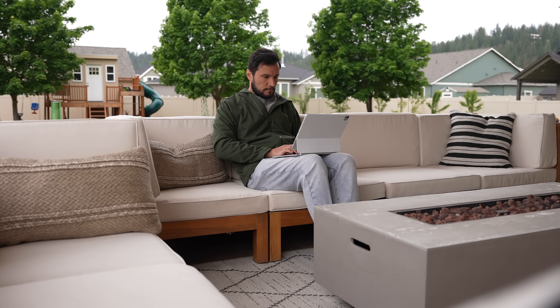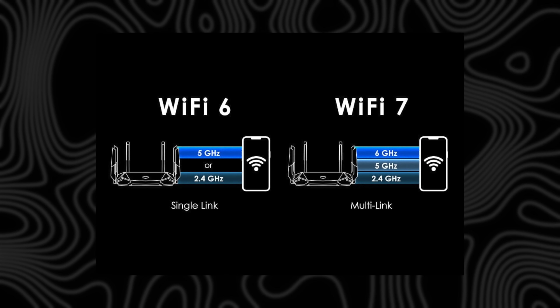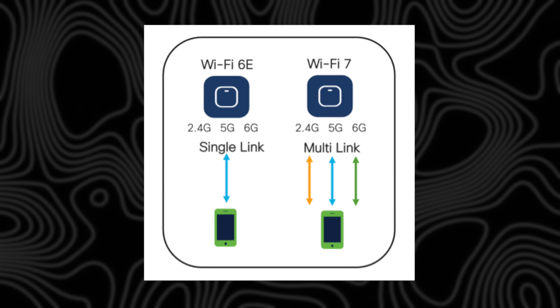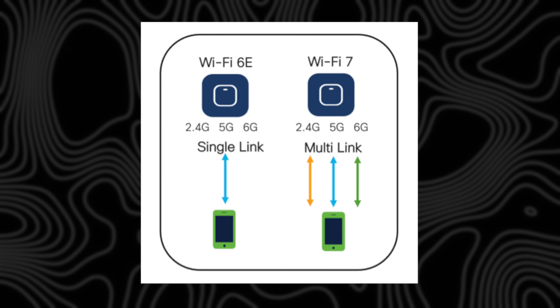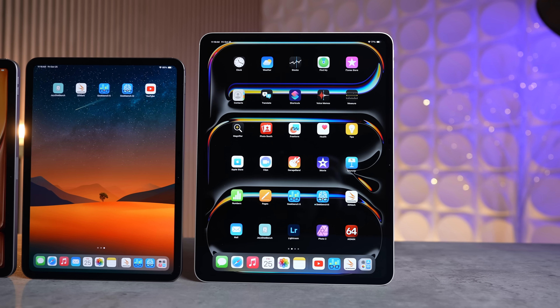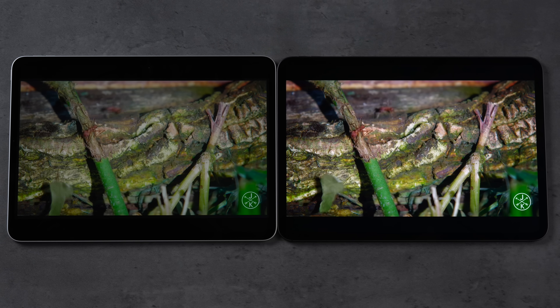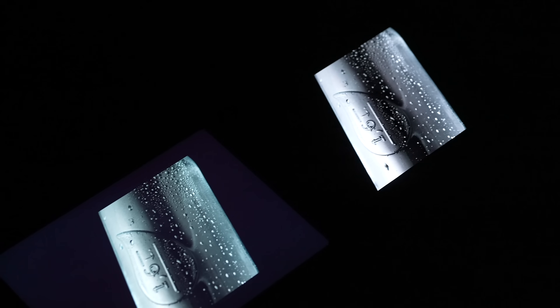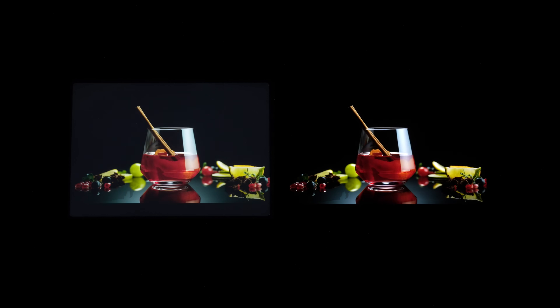One of the biggest upgrades we can expect is Wi-Fi 7 connectivity, which is so much better than the Wi-Fi 6E we currently have. Wi-Fi 7 can automatically connect to all the different bands at once — your 2.4GHz, 5GHz, and 6GHz — moving between them automatically and seamlessly. In terms of the display, don't expect that to get upgraded, because the M4 iPad Pro debuted the insanely good tandem OLED display, one of the best displays ever made, so I don't expect it to change for another couple of years.